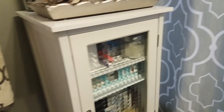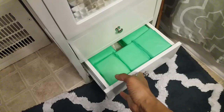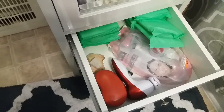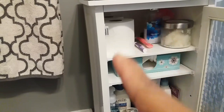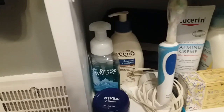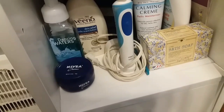Inside the cabinet there's a glass door and two drawers. I keep some personal things in the drawers — things like foot care products and a face scrubber. Inside the cabinet I have tissue, Bath and Body Works lotion, foot cream, coconut oil, Kleenex, and some other personal items like an electric toothbrush and hand soap.